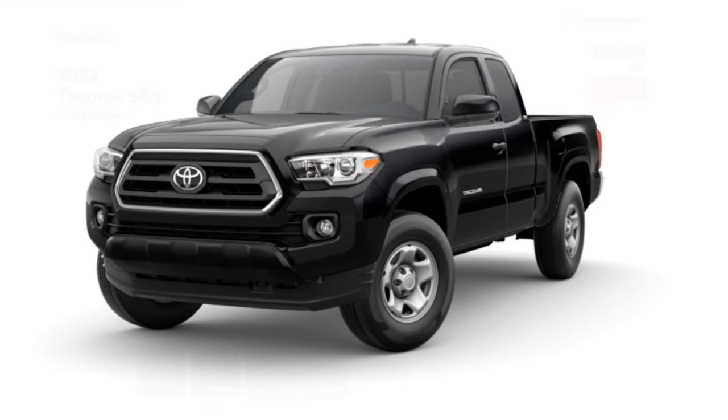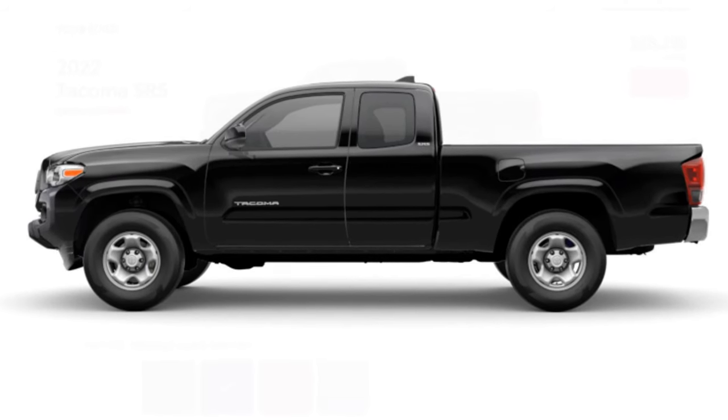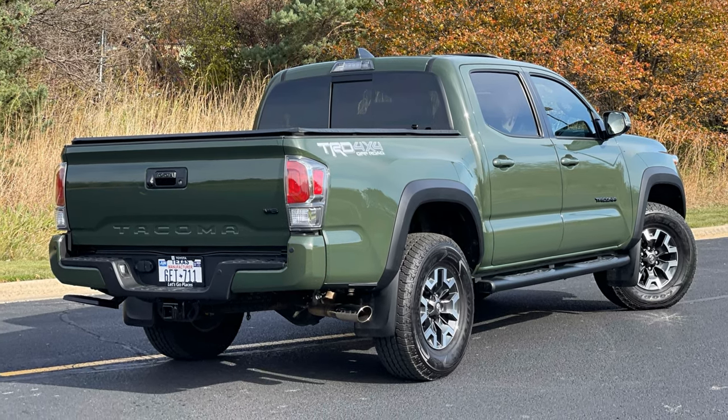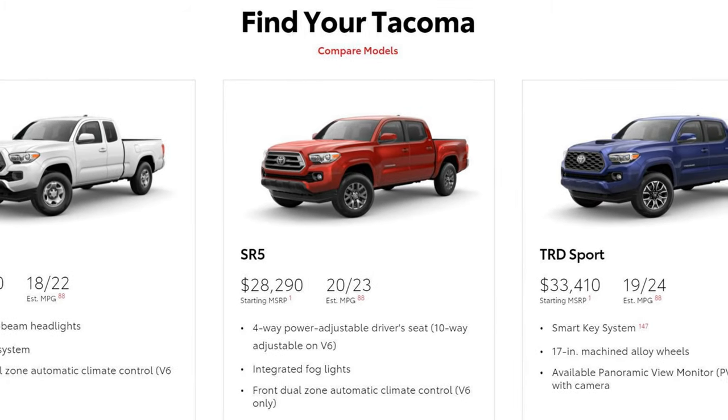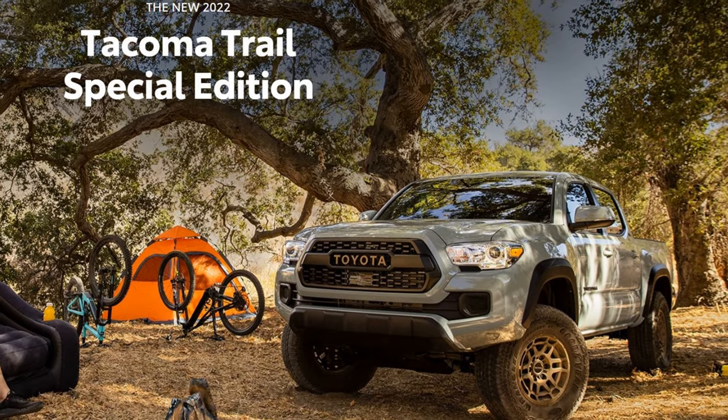The Tacoma continues as a body-on-frame truck offered as a four-passenger access cab with a 6.1-foot bed, or as a five-passenger double cab with a five-foot bed and four full doors. The seven trim levels are SR, SR5, TRD Sport, TRD Off-Road, Limited, Trail, and TRD Pro. The Tacoma is available in seven different trim levels with two powertrains and a mix of cab and bed sizes.